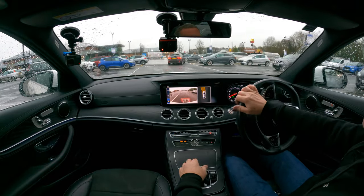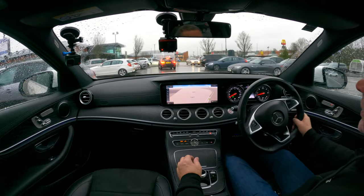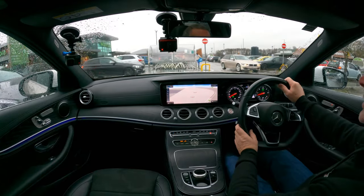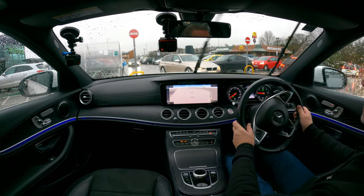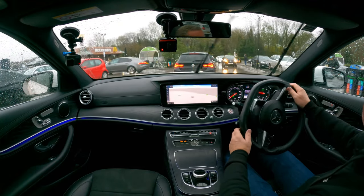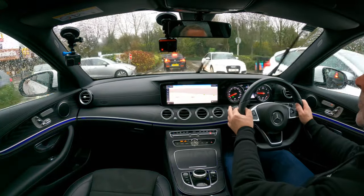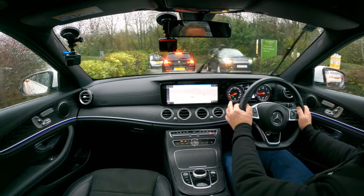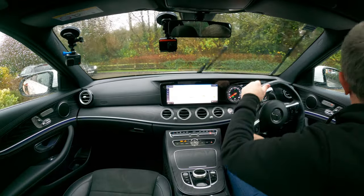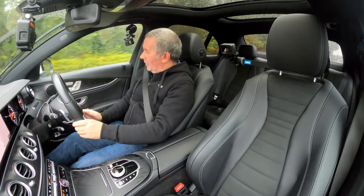You can see the reversing camera there. There's a really, really good sound system in here. The heated seats are excellent — I'm going to knock that off actually.